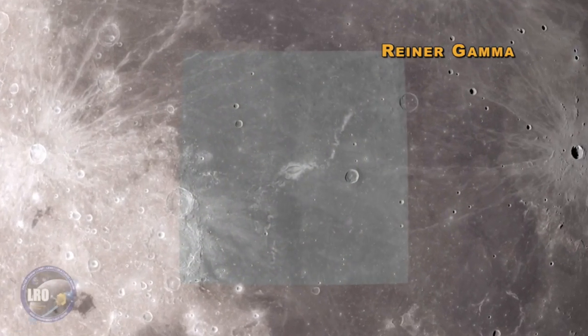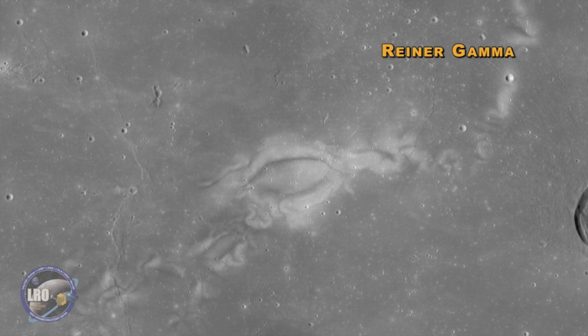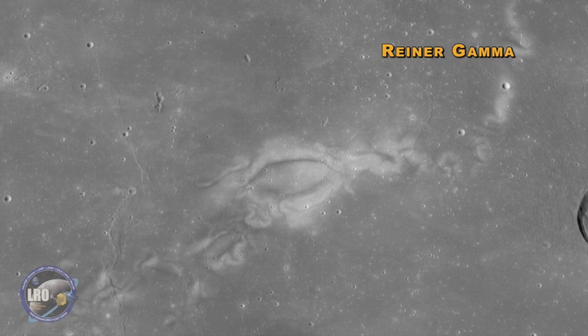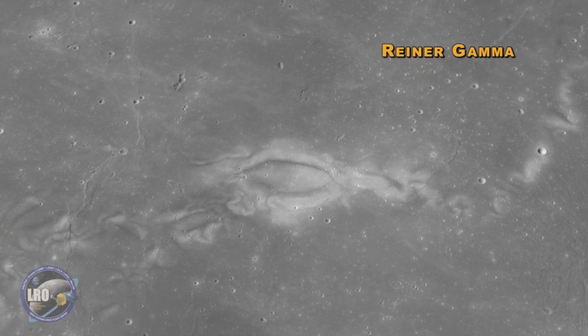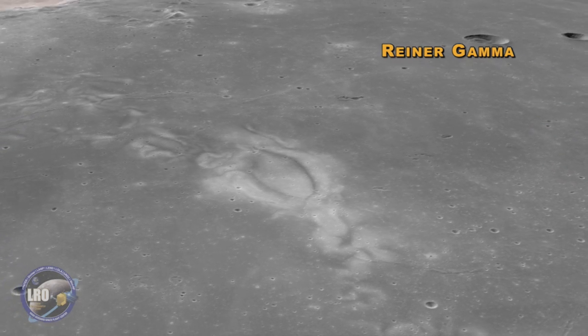Then we're looking at the lunar reconnaissance orbiter's peek at Reiner Gamma, where they say it's the moon's crustal magnetic fields creating these patterns and swirls. They still think the oblong crater in the middle of them is unrelated, which is hilarious.